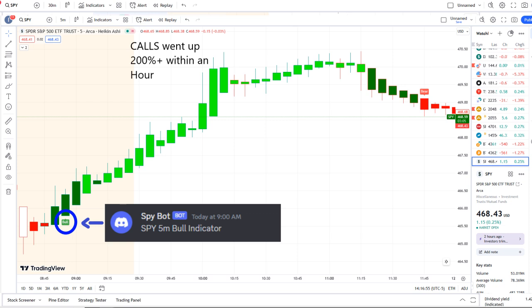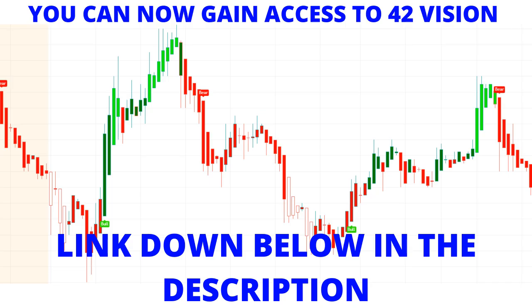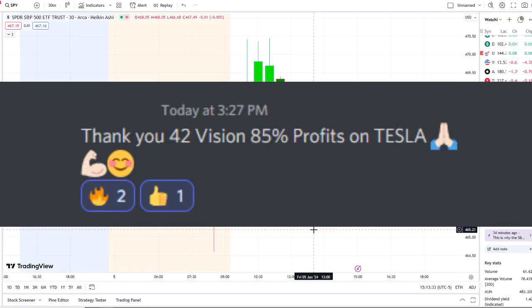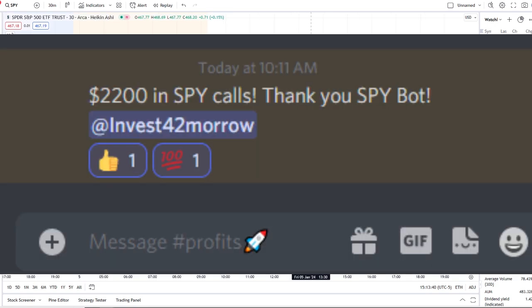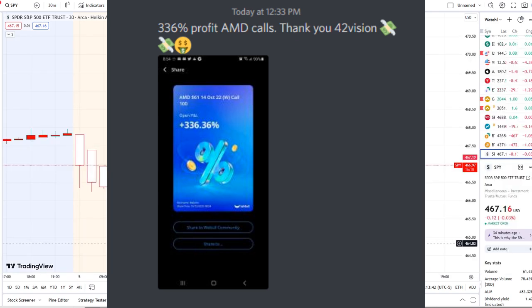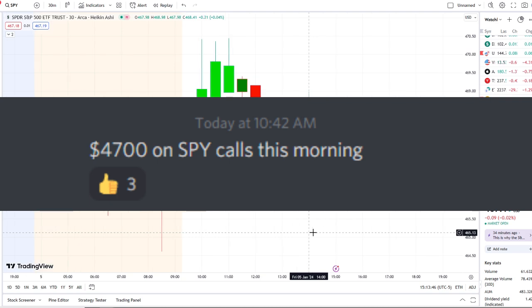On 42 Vision, call options went up 200% plus within an hour. If you guys want to receive this clarity and edge of the charts, you can now gain access to it as well. The link is down below in the description to the 42 Vision indicators, getting connected over to our bots and becoming part of a growing community of investors all looking to learn and grow together.